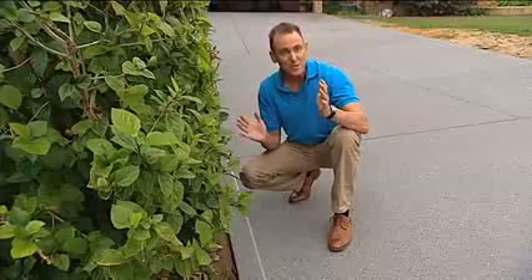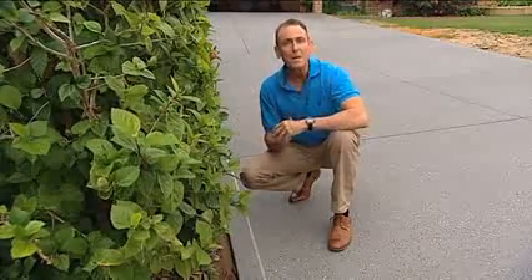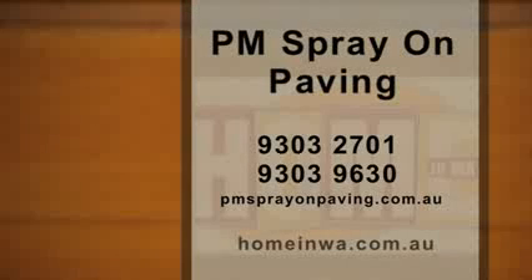Whether it's residential, industrial or mining surfaces, big or small, PM Spray On Paving will take the utmost pride with every job. To get a quote, give them a call in Wangara on 9303 2701 and check out their website at pmsprayonpaving.com.au. To review this segment, go to homeinwa.com.au.